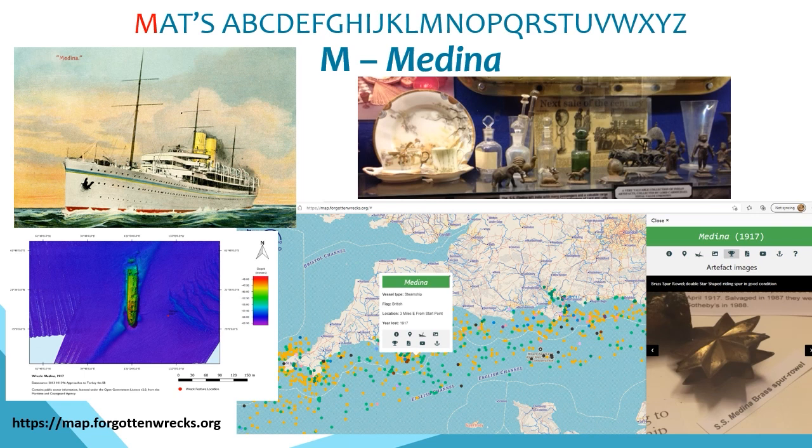M is for the Medina, which leads us into the Forgotten Wrecks of the First World War project. The Medina is just one of over 1,100 wrecks in a dataset covering the south coast of England, investigated between 2014 and 2018 to coincide with the centenary of the war. The Medina served as a royal yacht before carrying mail, passengers and cargo between London, India and Australia. It was sunk off the Devon coast in 1917 in 60 metres of water, carrying the possessions of the retiring Viceroy of India.